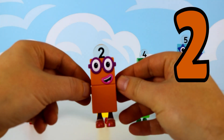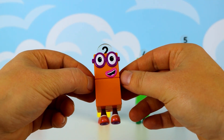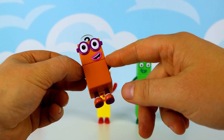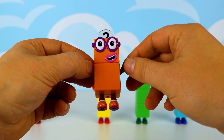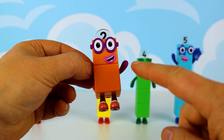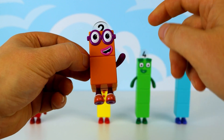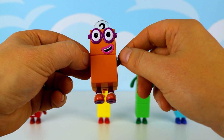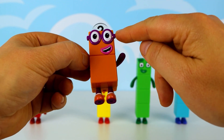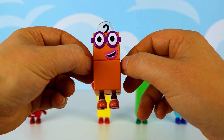Next we have number 2. He loves teaming up with friends. With his vibrant orange colour, he stands two blocks tall. Let's count them together: 1, 2. And look, he's wearing his super cool purple glasses. Say hello number 2.